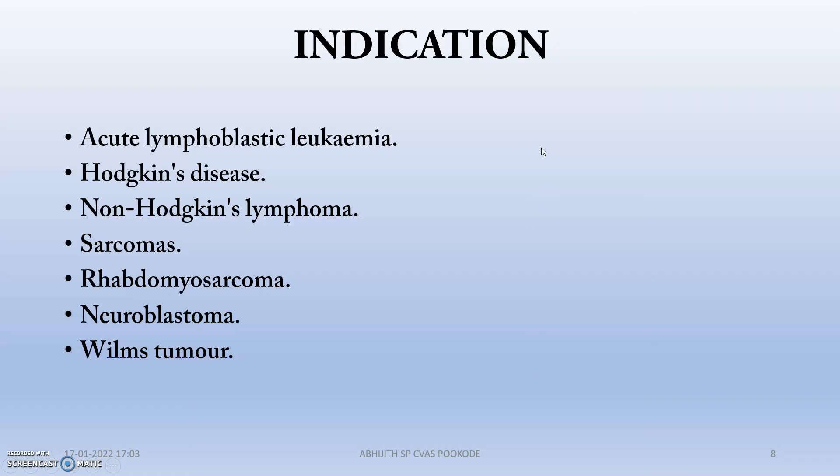Indications — where can we use Vincristine? It is used for: acute lymphoblastic leukemia, which is cancer of WBC cells; Hodgkin's disease; non-Hodgkin's lymphoma; small sarcomas; rhabdomyosarcoma; and neuroblastoma.